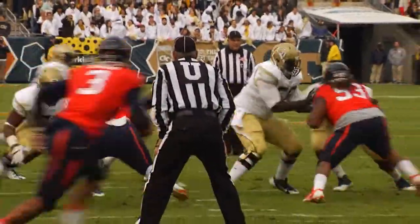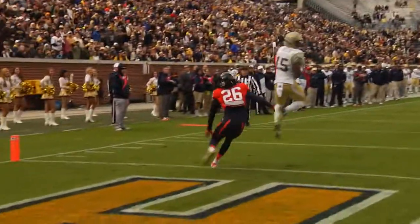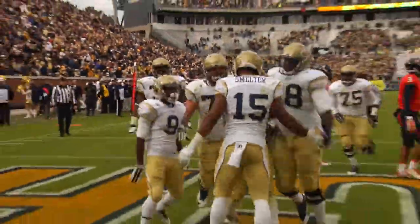Thomas under center with Dease behind him. Fakes the handoff to him, rolls out to his right, looking down the field, fires and completes it. Touchdown, Georgia Tech, on the near side of the end zone, right in front of Maurice Hannity.